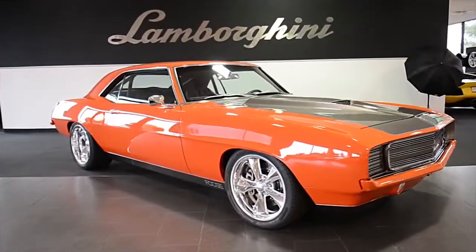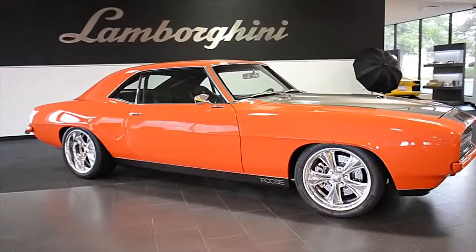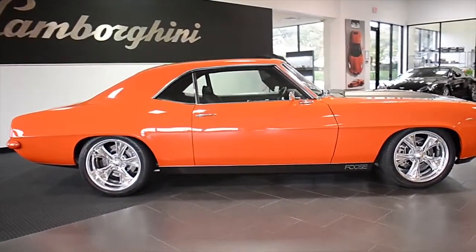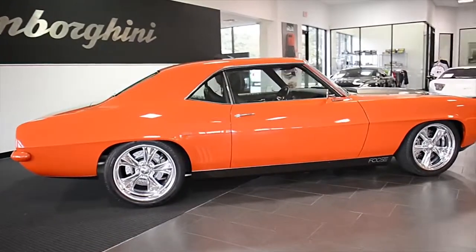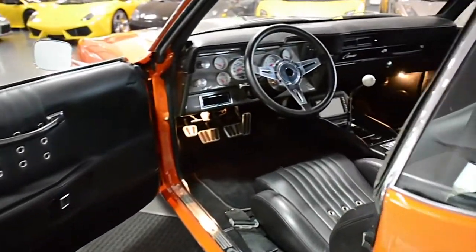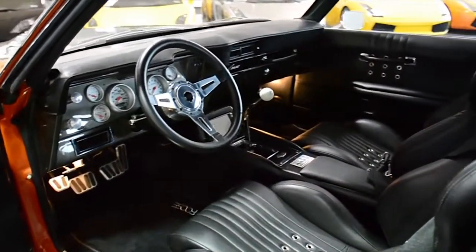Lamborghini Dallas proudly presents this Chip Foose custom-designed 1969 Chevrolet Camaro, equipped with a 572-cubic-inch, 620-horsepower V8 engine, and a Tremec TKO 5-speed manual transmission.